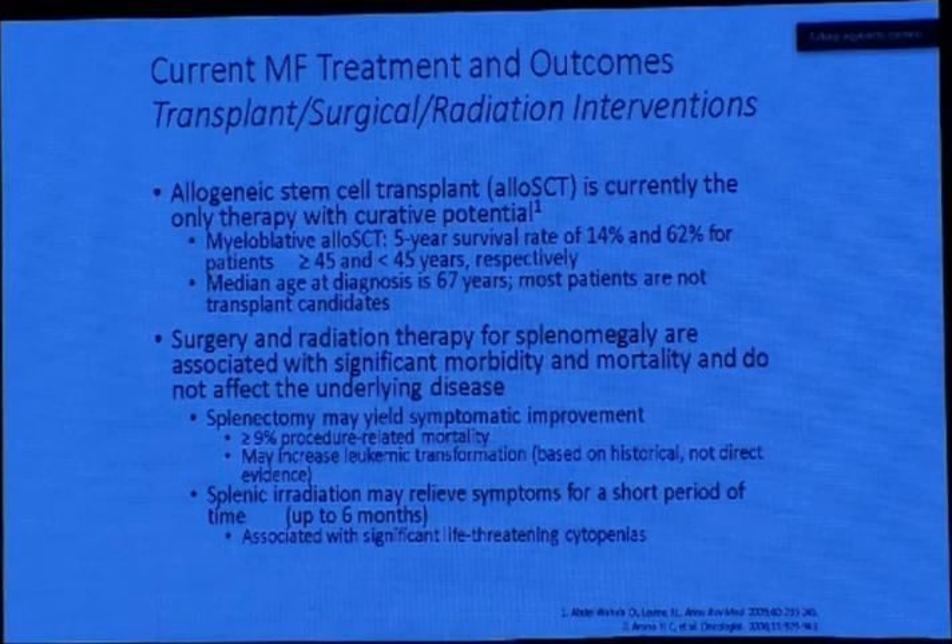Currently, allogeneic stem cell transplant is the only treatment with curative potential for myelofibrosis. Myeloablative allogeneic stem cell transplant gives survival rates of 14% and 62% for patients above versus below 45 years of age, so age is very important. Given the Egyptian demographics — with many patients below 50 — transplant should be addressed in every myelofibrosis patient in Egypt. The median age of diagnosis internationally is 65, so Egypt is completely different, and allogeneic stem cell transplant will have a greater role in therapy in the Egyptian population because of our different demographics.